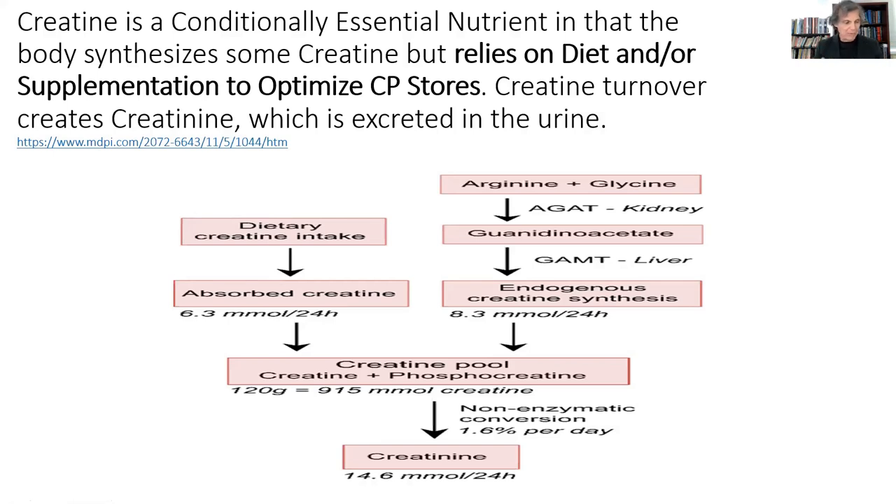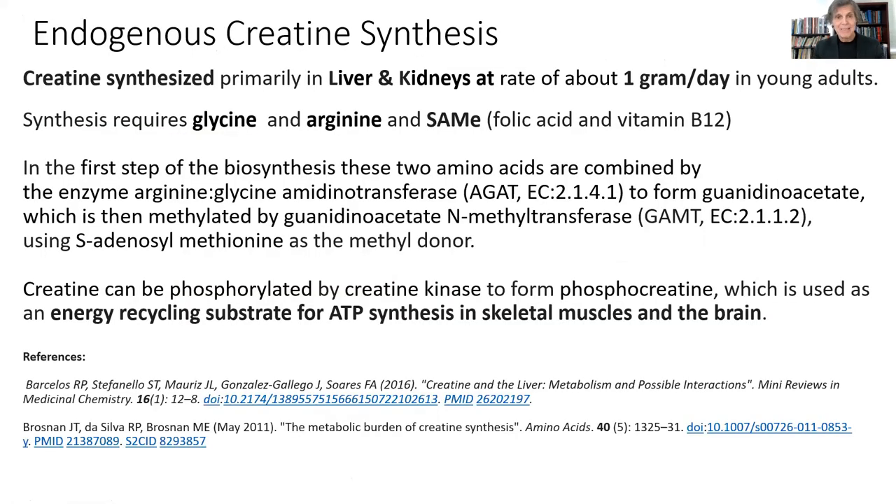Your body performs better if you 100% saturate your creatine phosphate stores and give cells the maximum amount of energy available, not just for exercise, but for your brain to function more optimally and your heart to function more optimally. So the creatine your body makes is primarily made in the liver and kidneys, then sent to other tissues. It's made primarily from glycine and arginine plus S-adenosylmethionine. For S-adenosylmethionine, you need folic acid and vitamin B12.